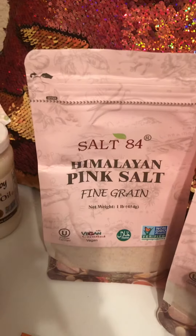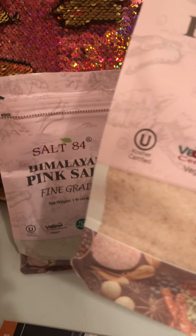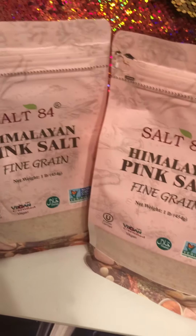First of all, y'all see this amazing Himalayan salt, right? Love it. Sometimes it runs out and the store doesn't have it. This is a whole pound. I make body scrub with it — I got two of those.